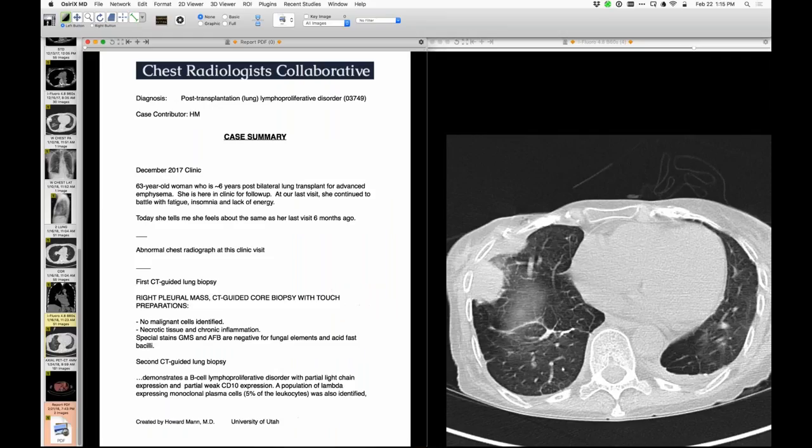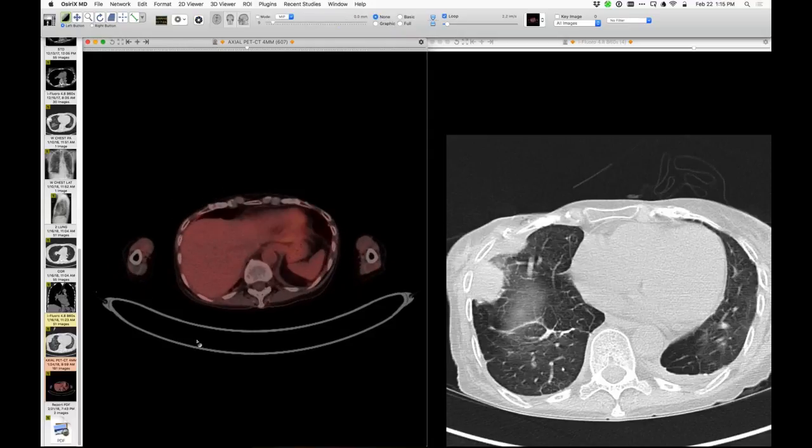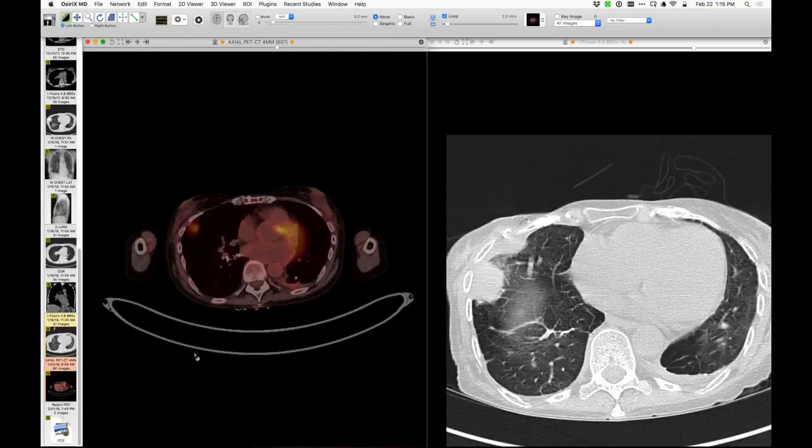Kind of an interesting presentation. There are no enlarged lymph nodes on PET, so it's really nodular parenchymal disease — most of the nodules being rather small, but this one being big and FDG positive.